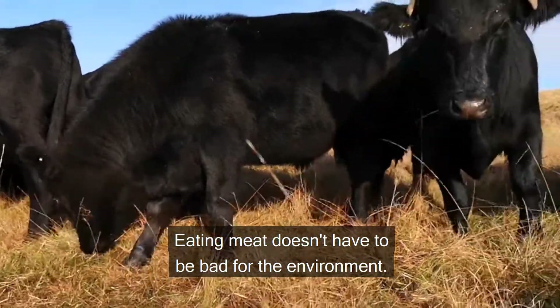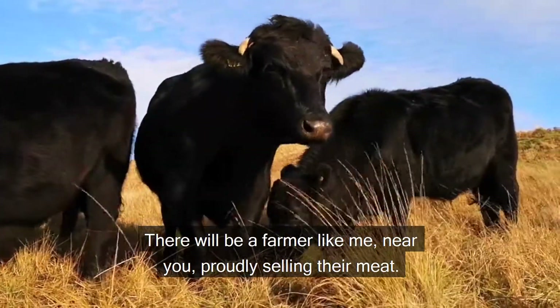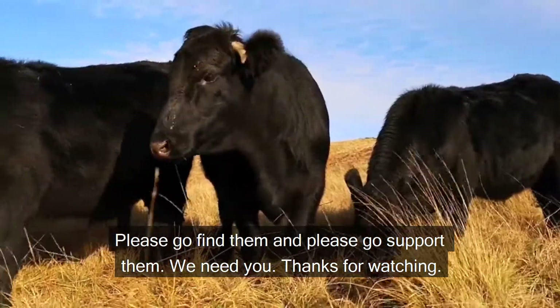Eating meat doesn't have to be bad for the environment. There will be a farmer like me near you, proudly selling their meat. Please go find them and please go support them. We need you.